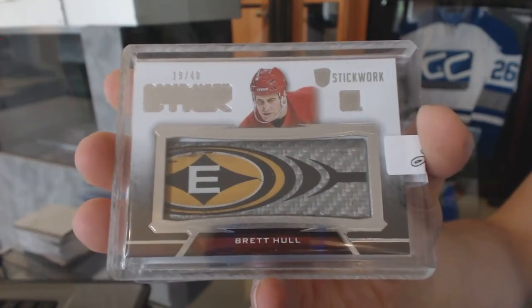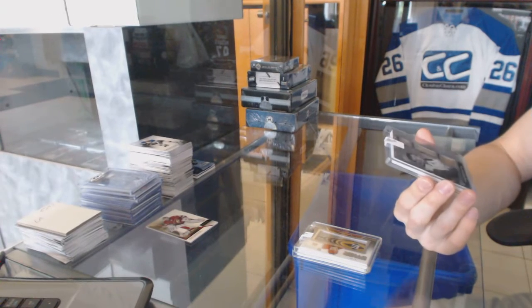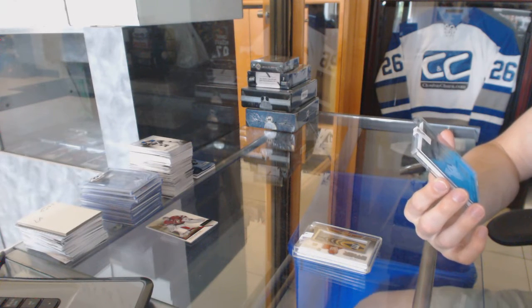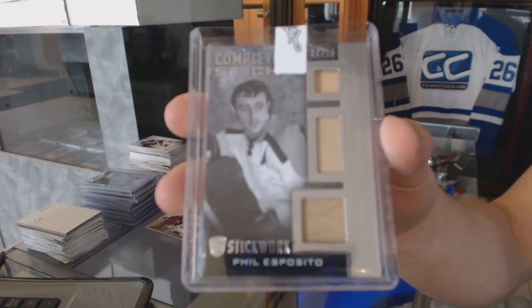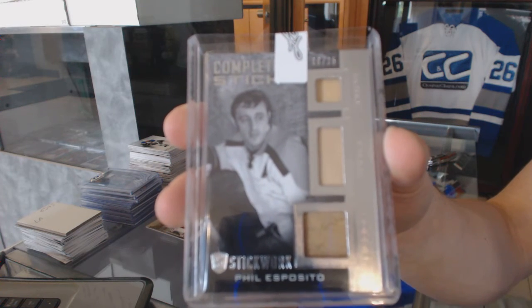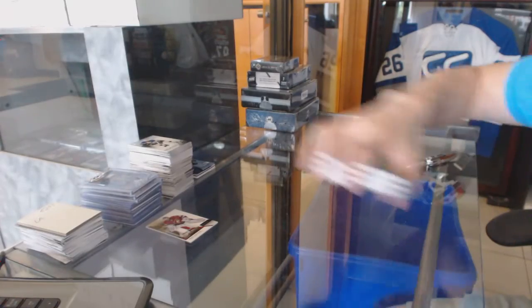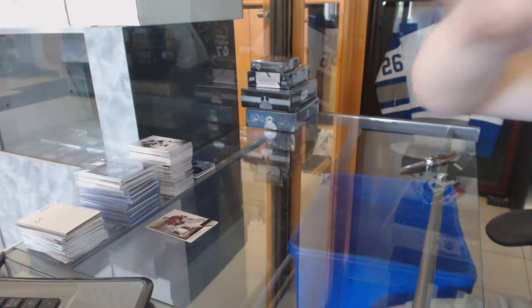19 of 40 game used stick silver — Brett Hull. And we've got a complete stick silver blade stick and tape numbered 8 of 25 for the Boston Bruins — Phil Esposito. 8 of 25 for the Bruins, Phil Esposito. All right, coming up next: Ultimate and Prime.